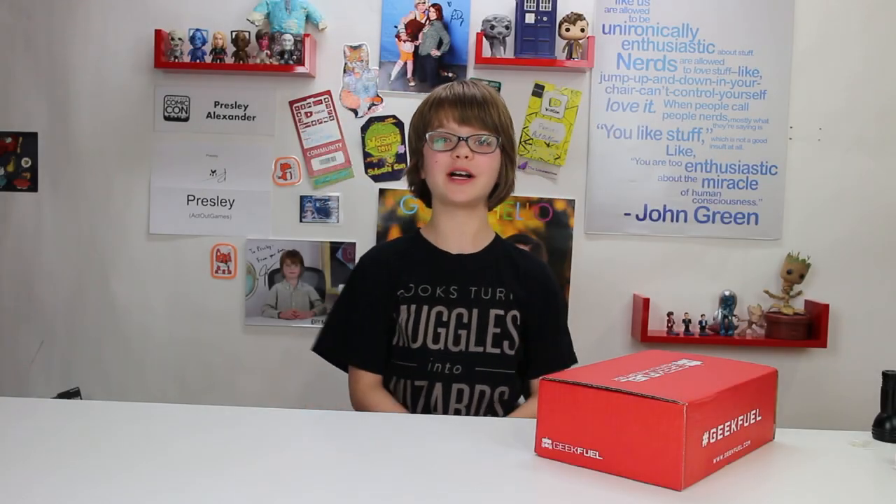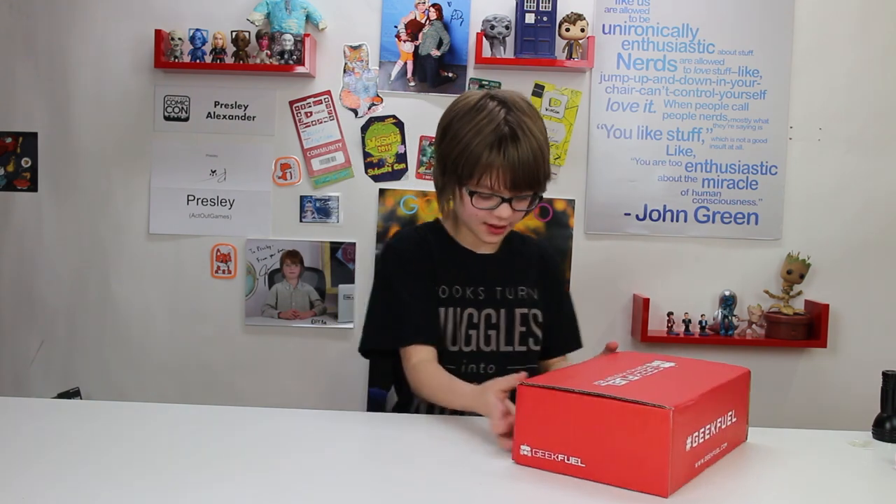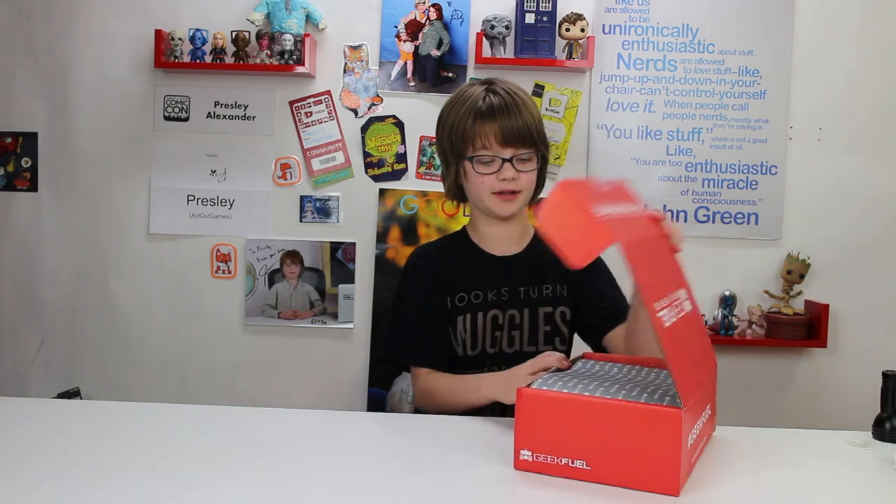Hey everyone, it's Presley at ActiveGames.com here, and today I'm going to be opening a new Geek Fuel. Let's get started. I'm guessing there's going to be a lot of the Force Awakens stuff.